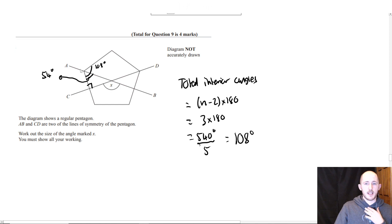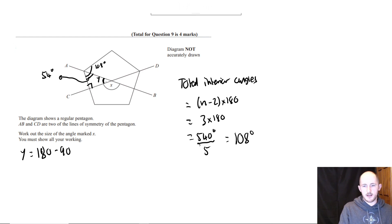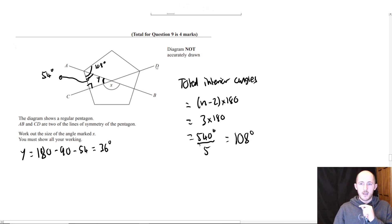The reason I'm doing all this is when I first looked at this question, I didn't know what to do. So I started working out things and from there I can see what I need to do. Now I'm going to work out this angle — let's call it y. It's the third angle in a triangle: 180 minus 90 minus 54 equals 36 degrees.